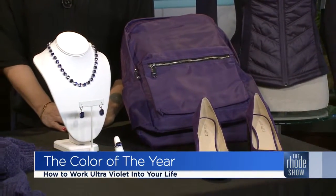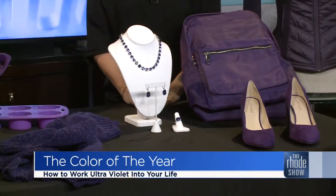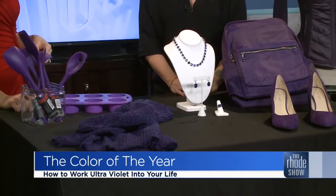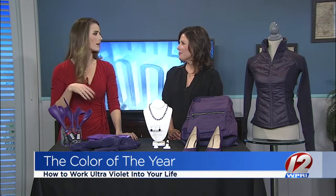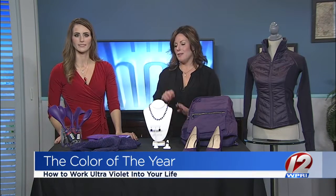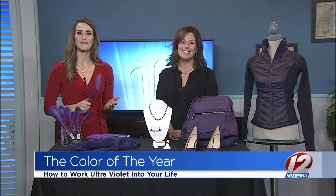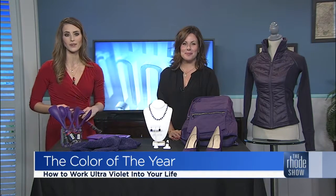After watching this segment and seeing all of this, you're going to be out and about in stores going, 'Oh, there it is!' Thank you for sharing all of these wonderful ideas and different ways to incorporate it. You don't need to take the full plunge and dress head to toe in ultraviolet — if it scares you, just go accessories. If not, just grab a spatula. Thanks so much for sharing these ideas and wonderful ways to work ultraviolet into your year.